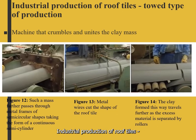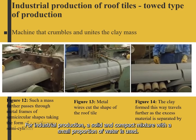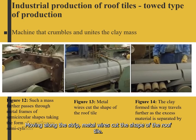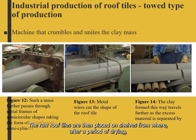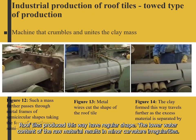In industrial production, excavated pieces of clay pass through a machine that crumbles and unites the mass. A solid and compact mixture with a small proportion of water is used. This mass passes through metal frames of semi-circular shapes, taking the form of a continuous semi-cylinder. Moving along a strip, metal wires cut the shape of the roof tile, and excess material is separated by rollers. The roof tiles are placed on shelves and after drying are taken to a kiln for firing. Roof tiles produced this way have a regular shape, with minor curvature irregularities due to the lower water content of the raw material.